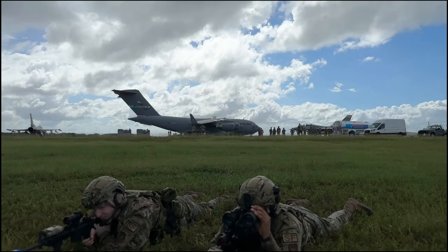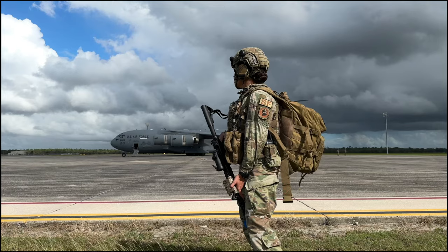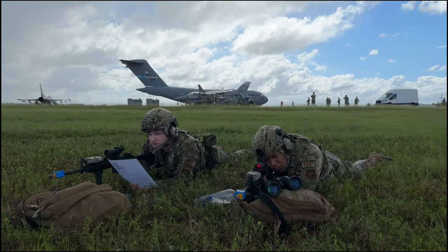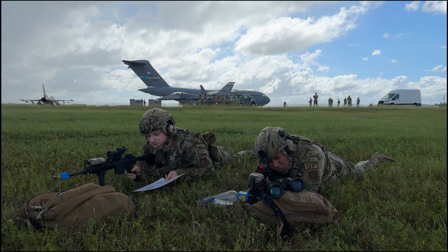While all this was happening, another group of airmen created a protective layer around the whole operation to ensure that both the personnel and equipment had 360 degrees of protection.